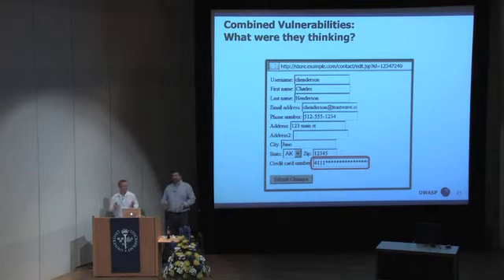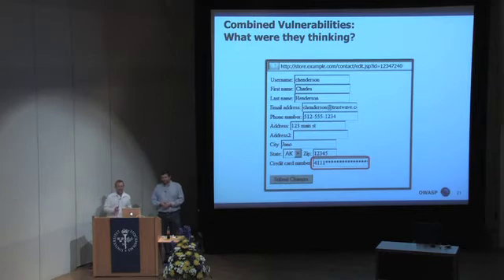They had a good reason for it, though. We asked the developers what the hell were you thinking, and they said the only way they could come up with to get the right number of stars — because credit card numbers are not consistent — was to send it client-side. And if you think about it, even that doesn't make sense.